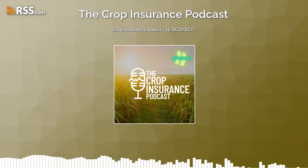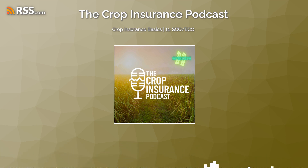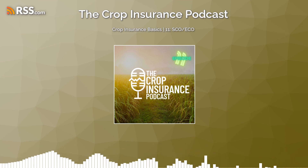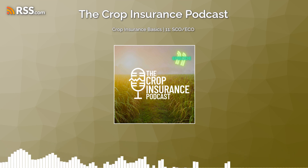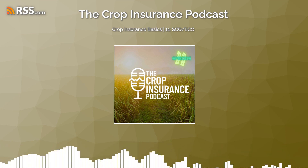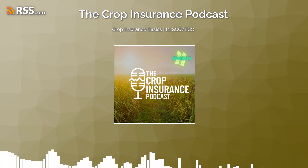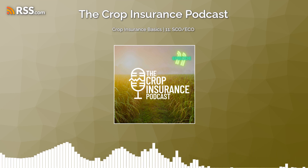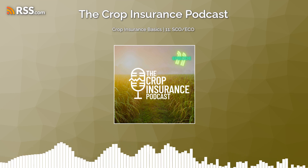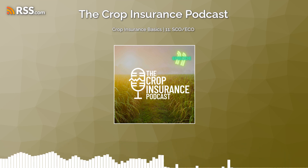Welcome to the Crop Insurance Podcast, where we dive deep into the world of crop insurance. I'm your host, Mike Rydell, a third-generation crop insurance agent, and I'm thrilled to have you join me on this educational journey. At our family-owned and operated business, we've been providing crop insurance expertise for generations. Our goal is simple: to educate our listeners. Crop insurance can be complex and overwhelming, but understanding it is crucial for every farmer, whether you're a seasoned farmer or a newcomer seeking guidance.